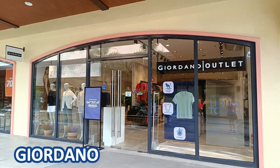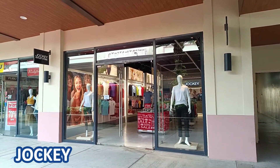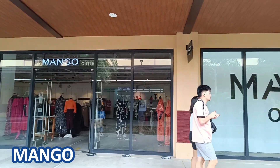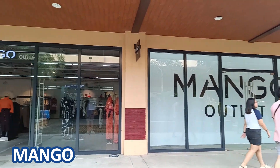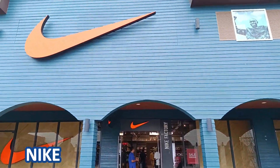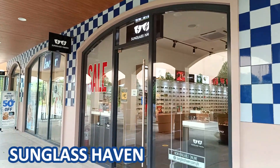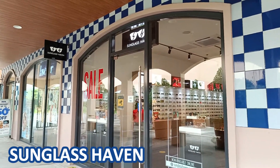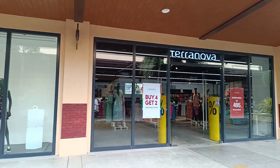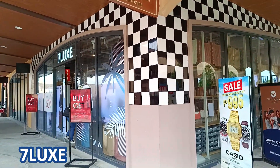Giordano, Jockey, Levi's, Mango, Nike Factory Outlet, Sunglass Haven, Terranova, Seven Lux, and Archives.